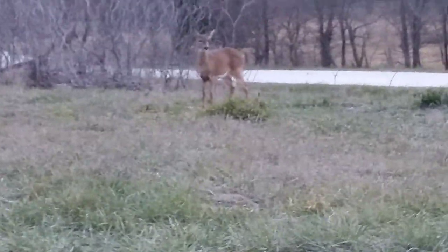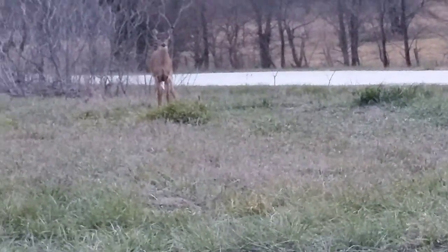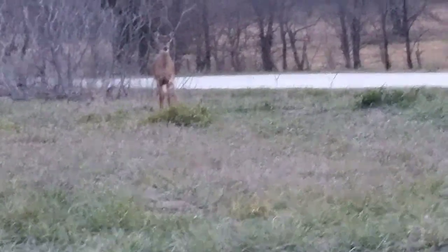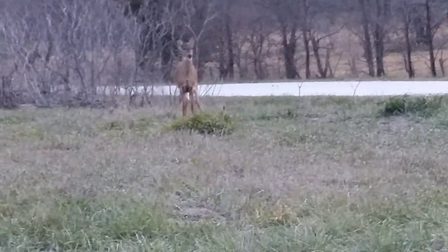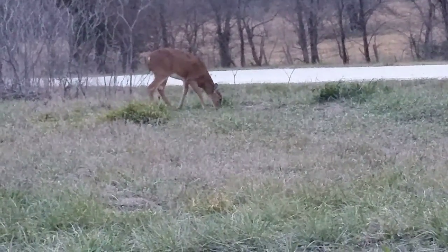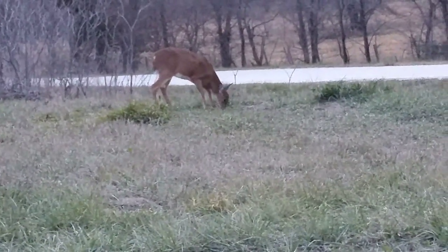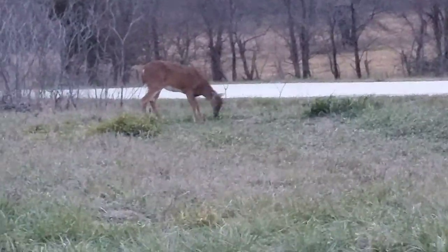This doe just ran across the field right next to the road. She was out there in the field and just decided to run up and stop about 20 feet from my truck. They're not always that bright. Kind of cool just watching it jog up right next to me while I was at a stop.